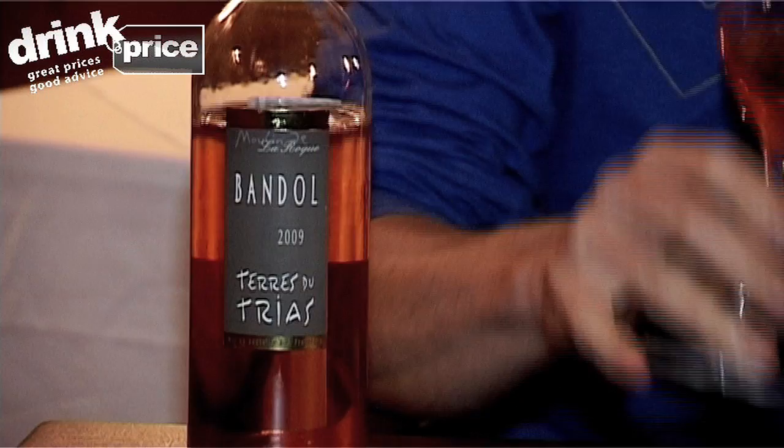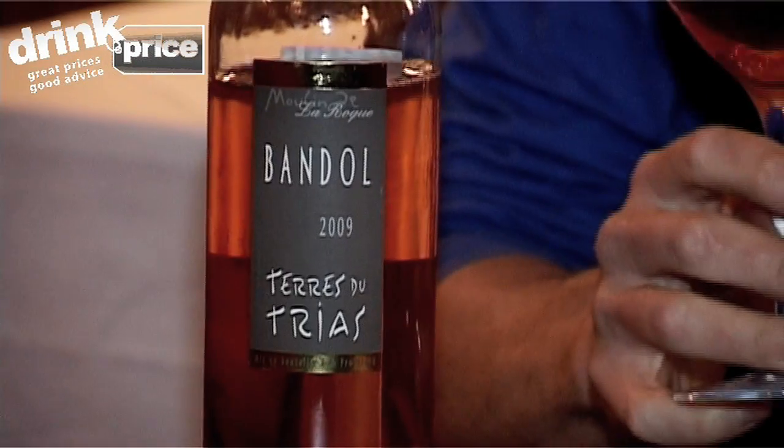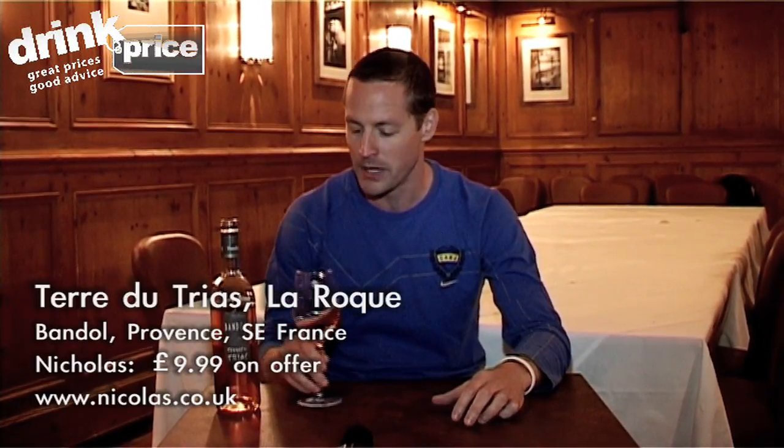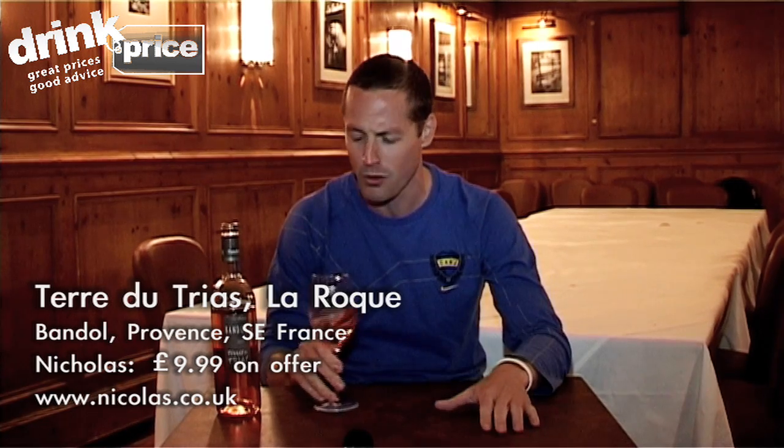First up, for all you rosé buffs out there, this is a Terre de Trieste 2009 from Bandol in Provence in southeast France. Now Bandol is famously known for making some of the finest, and unfortunately some of the most expensive, rosés in the world. But this one thankfully comes in at $9.99 on sale at Nikola at the minute, and it's just pure quality.